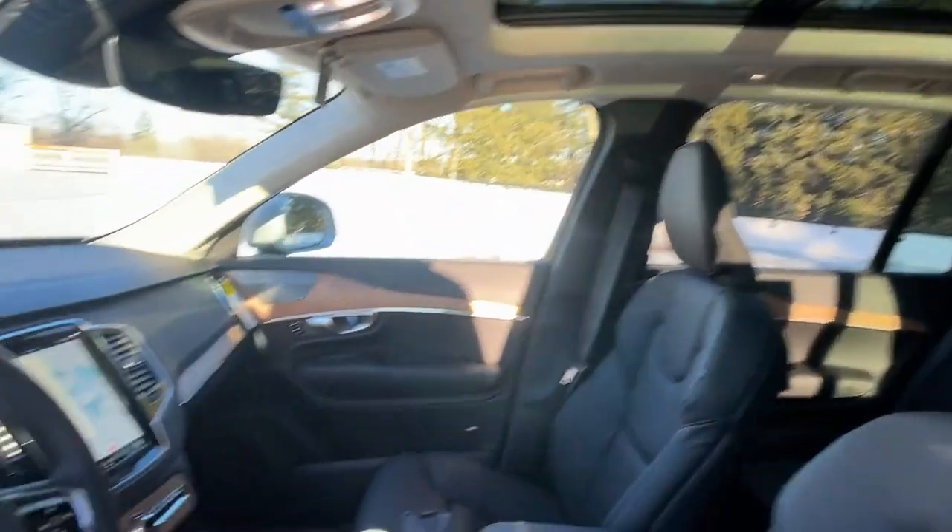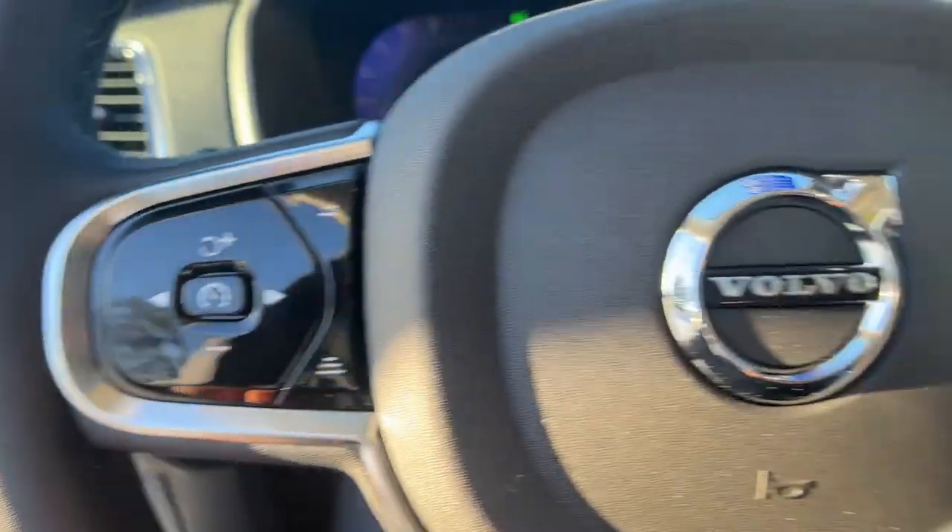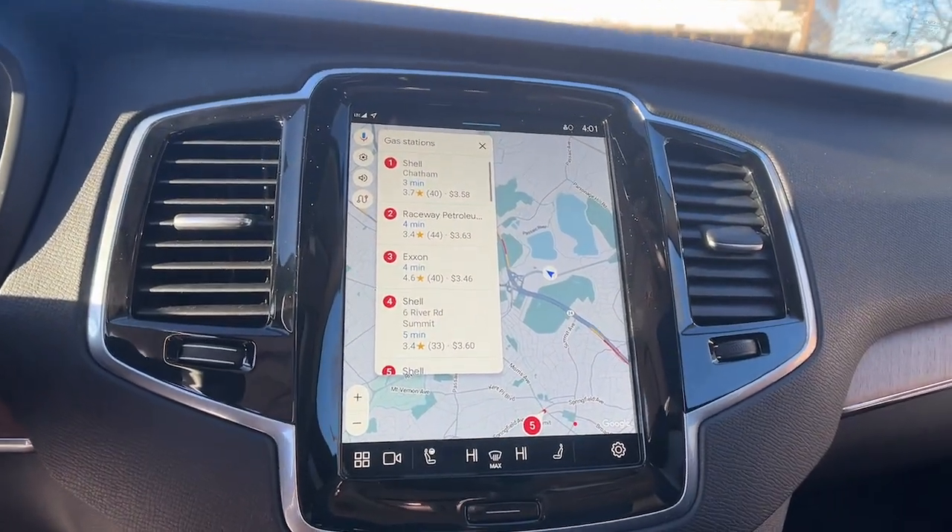Choose the SUV that shares your core values. This superbly built XC90 awaits. Come in for a fun and easy test drive.